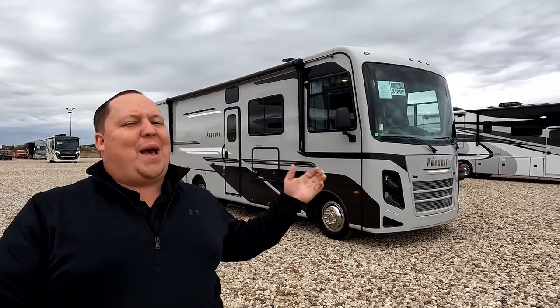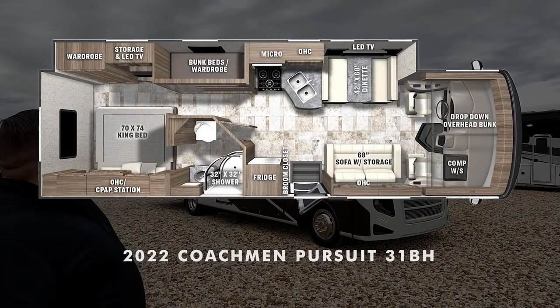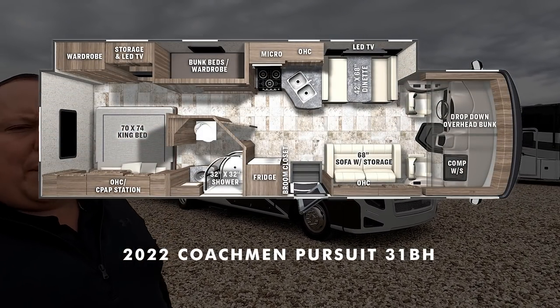Hey everyone, I'm Matt, welcome back to another video. Today I am super excited — we are taking a look at an all-new redesigned Coachman Pursuit. This is the 2022 Coachman Pursuit model 31BH. We are going to look at the outside features first, then the inside features, then we're going to give you three things we love about the Pursuit and three things we dislike about it.